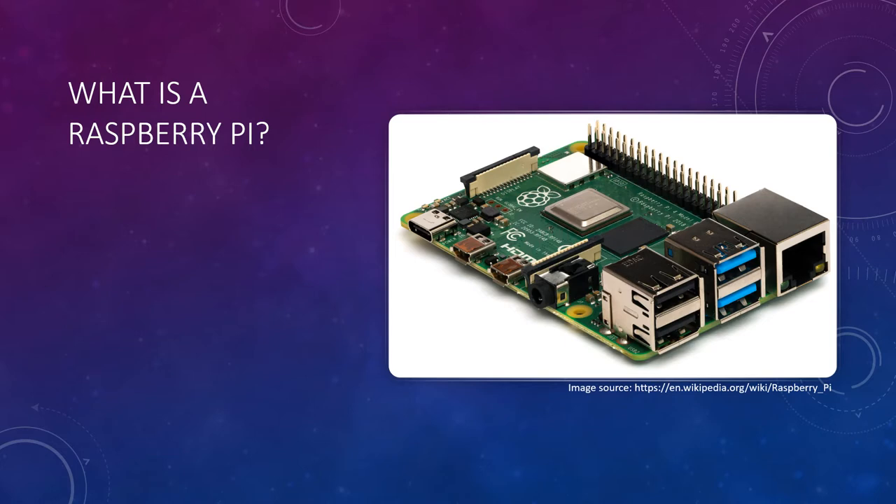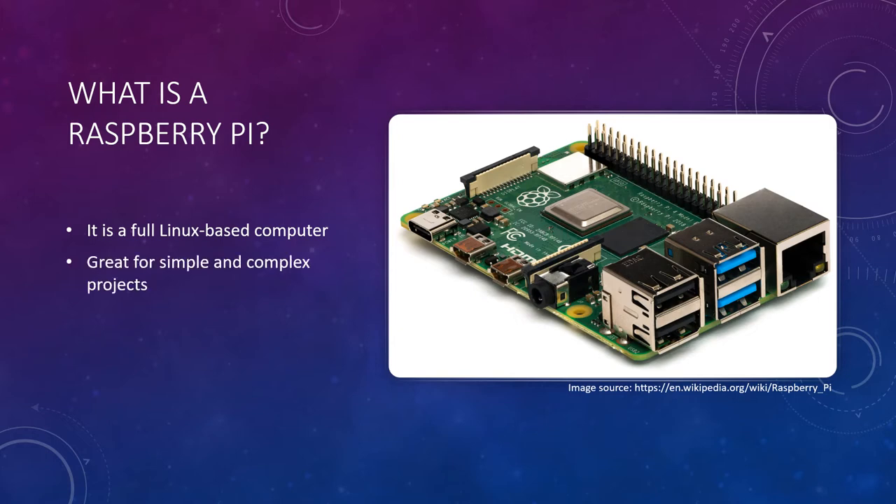So what is a Raspberry Pi? Well, Raspberry Pi is a credit card-sized, single-board computer that works just like any other computer, and it runs on an operating system that is usually Linux-based. So you can essentially use it like a regular computer, and it can run multiple programs at once. Because of this, there are many possibilities for projects, both simple and complex.